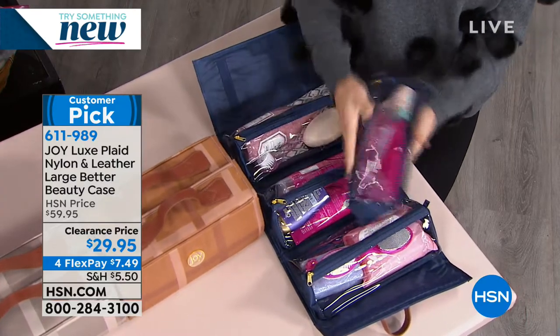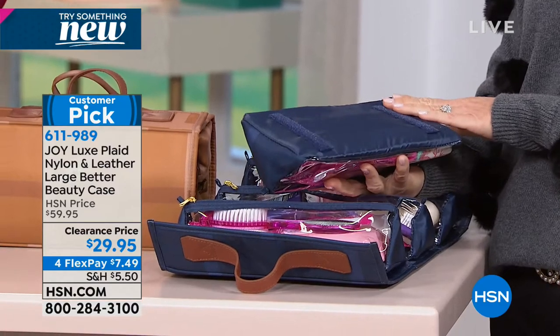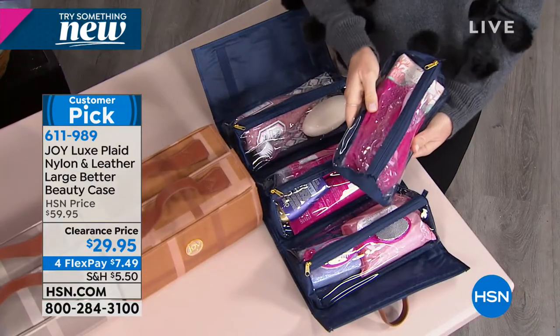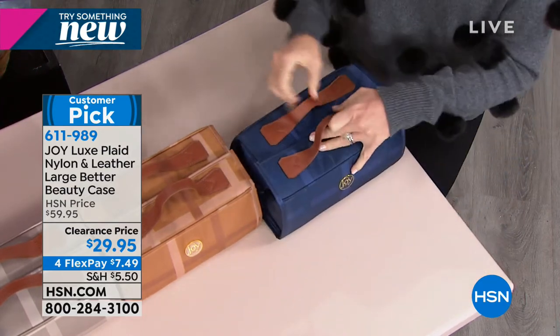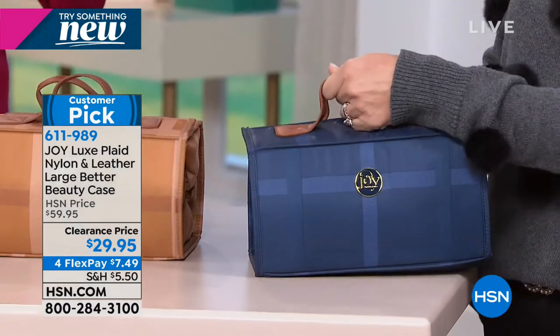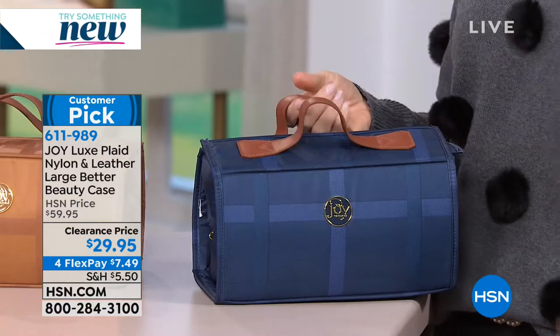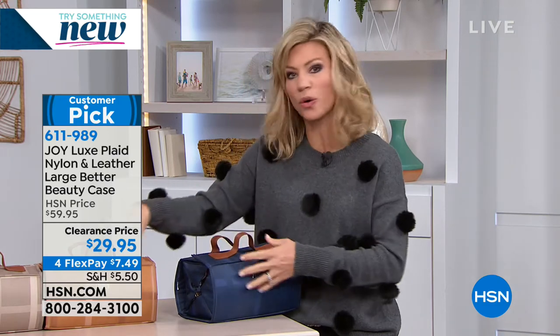Here at HSN, all the makeup artists, all the hosts — everybody has these beautiful Better Beauty Cases. They're six inches by ten inches and they roll out to 25 inches, with two leather handles with about a two-and-a-half-inch drop. I have this in the pink. I love them. I have one that's just full of nothing but lipsticks — I'm crazy. I have one full of nothing but nail polishes.